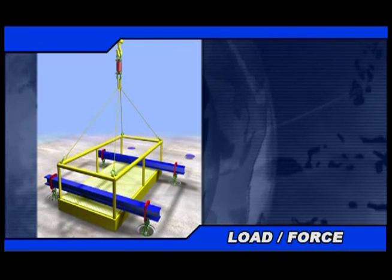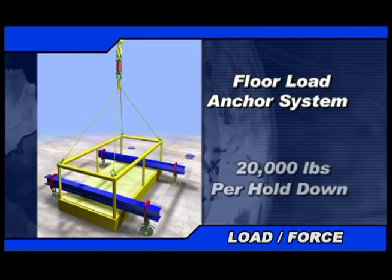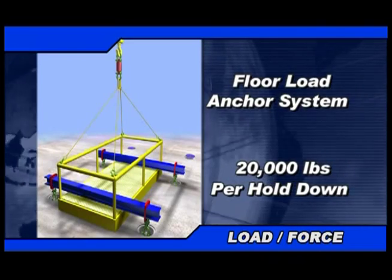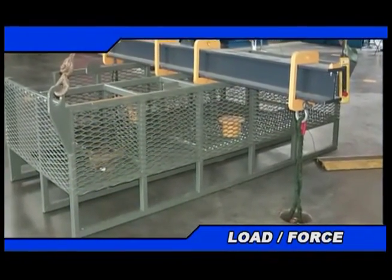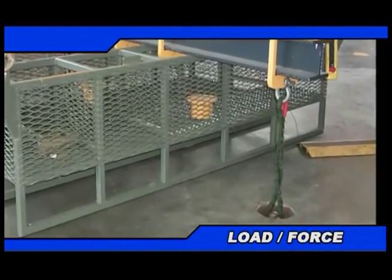In addition to our test frames, our floor load anchor system features a maximum load capacity of 20,000 pounds per hold down and can be applied to equipment skids, lift baskets, single point proof loads, and special purpose testing.